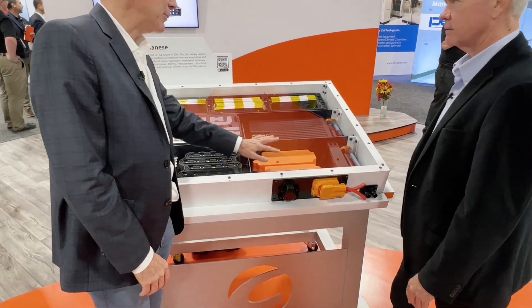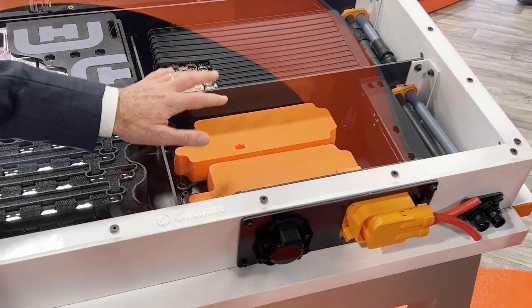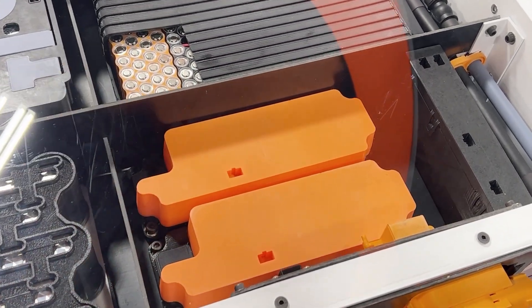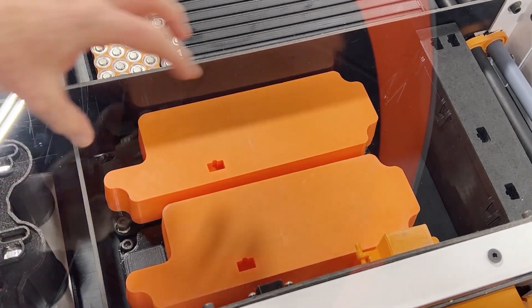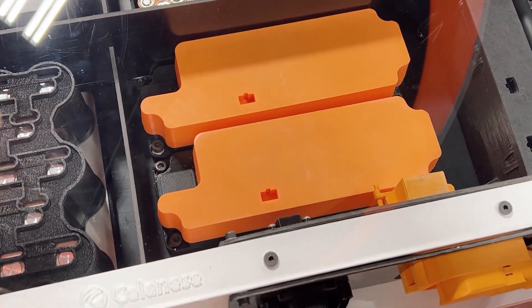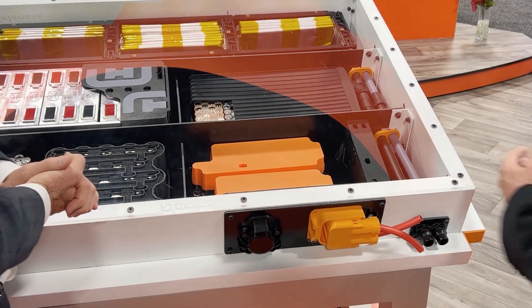Anytime you see orange, that tends to mean flame retardant or flame resistant. This is the battery disconnect unit in a vehicle — when there's an accident, the battery disconnect unit does exactly what it sounds like: it disconnects the battery from the rest of the car to keep everything safe.